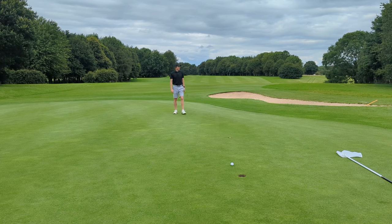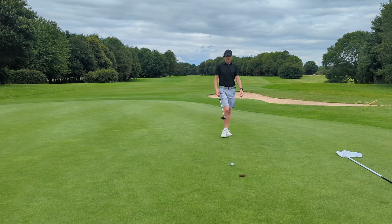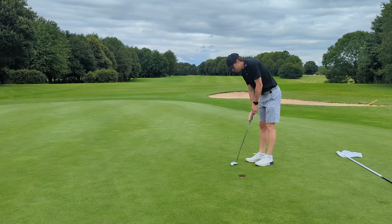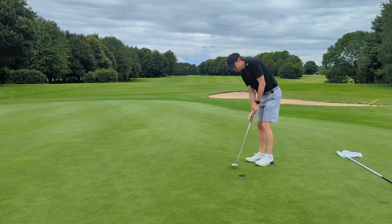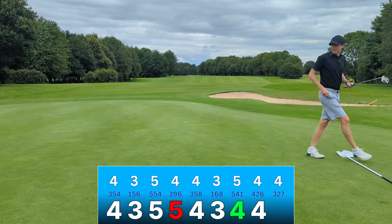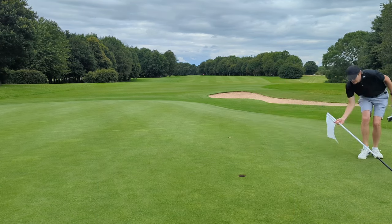Oh — I had the line. Not sure how to react because I'll take a tap-in par. But if I'd have just hit it a tiny bit firmer up the hill, we probably would have had birdie. Hindsight's a wonderful thing — and a four is not to be sniffed at, ever.